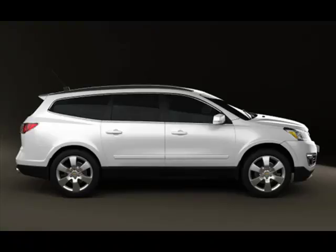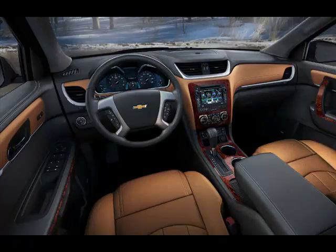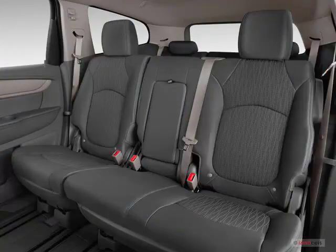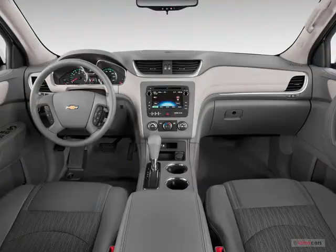2016 Chevrolet Traverse. The 2016 Chevrolet Traverse offers generous cargo space and passenger room, but truck-like handling and an irritating multimedia system are major weaknesses. When it comes to things like diamonds and vacations, bigger is almost always better. When it comes to three-row SUVs, that's not always the case, especially where Chevrolet is concerned.